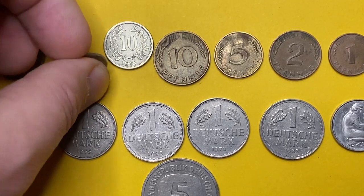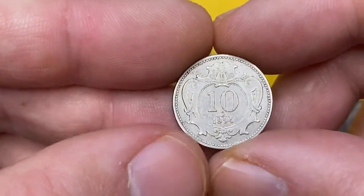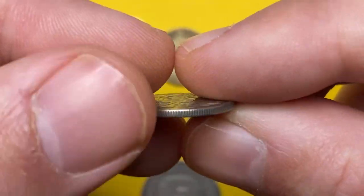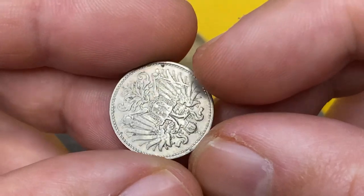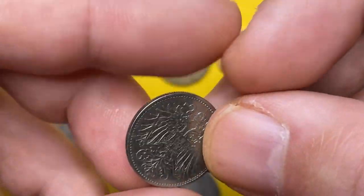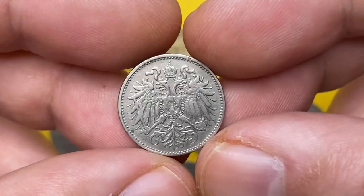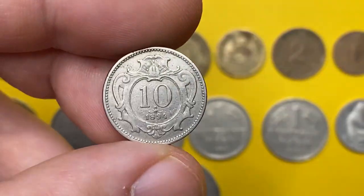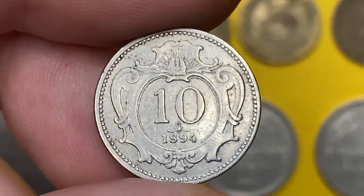Next is an old Austrian coin — a 1894 10 Heller featuring the double-headed imperial eagle with the Habsburg-Lorraine shield on the obverse, and the denomination and year of minting with an ornate design on the reverse. It is a nickel coin with a weight of three grams, with mintages over 45 million examples struck.